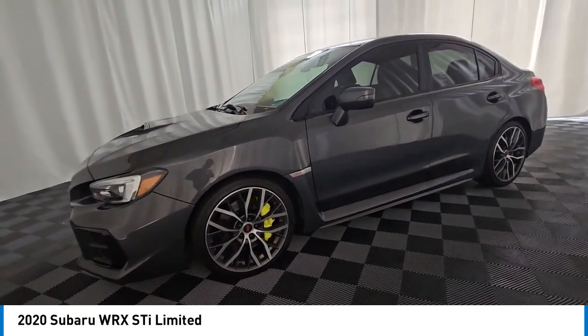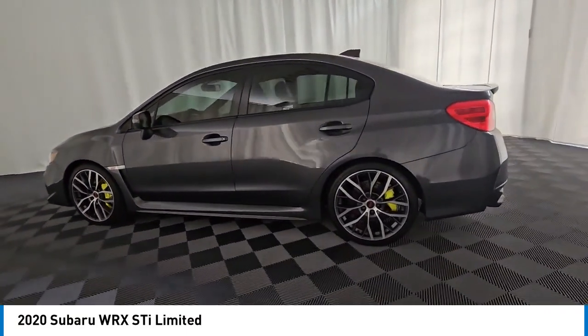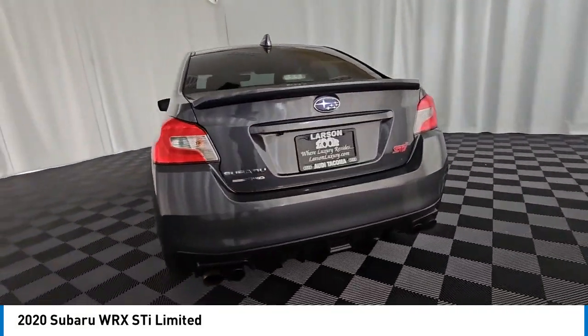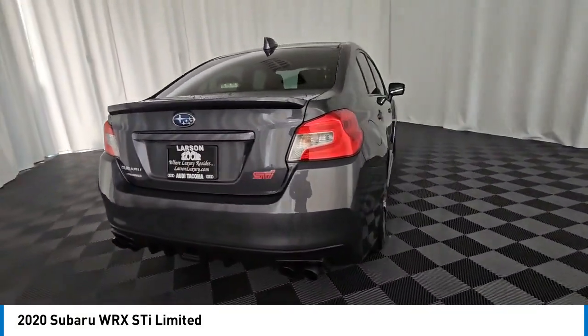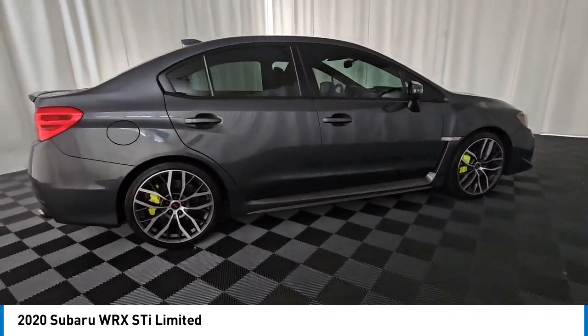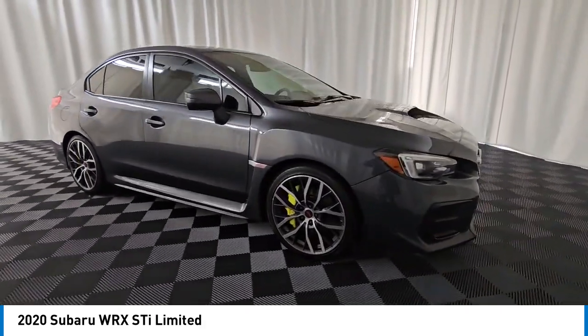Stop by and take a look at the 2020 WRX. The Subaru WRX is built with performance in mind. Not only does it provide corner-hugging ability and power galore, but it also provides fantastic fuel efficiency. Plus, you get the dependability that we've come to expect from a Subaru.